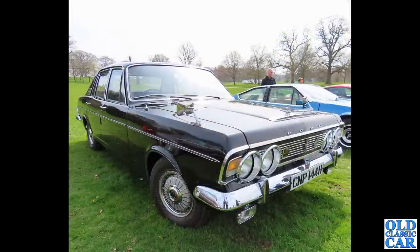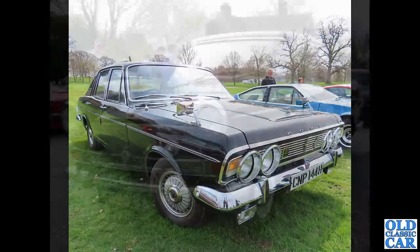Still plenty more black cars to come. Here we've got CNP 144H - H registration came out in August 1969 and ran to July 1970. The big Mark IV Ford Zodiac there. Very impressive car, very large car indeed. Quite a car to polish, I'm sure.